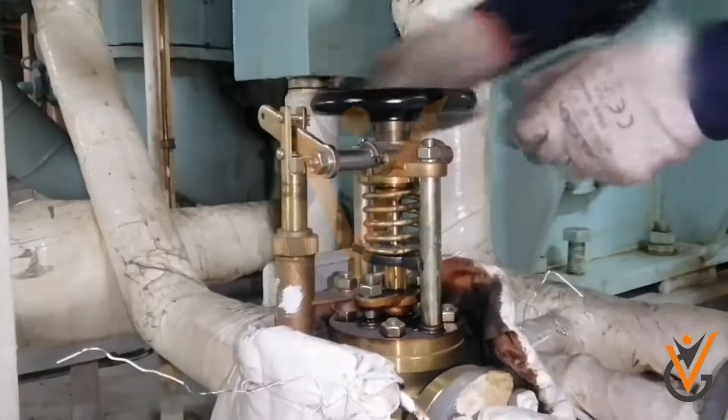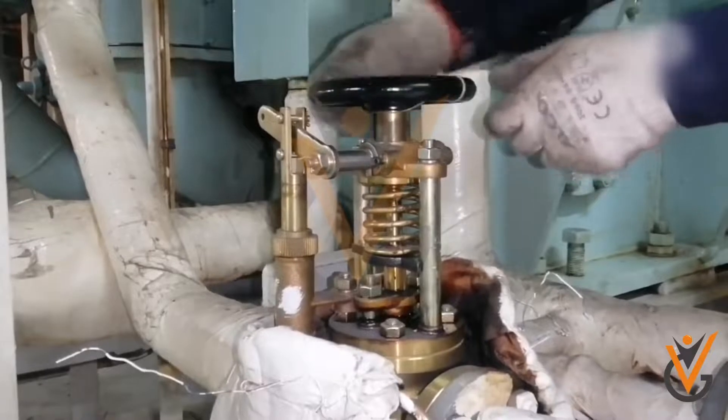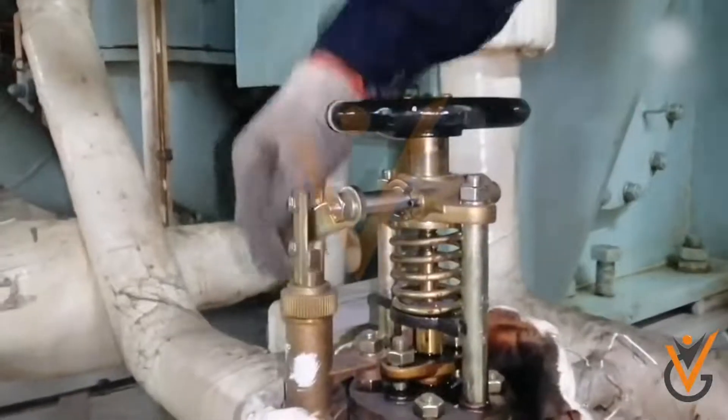Operation of these valves from a remote location needs to be tested at regular intervals.